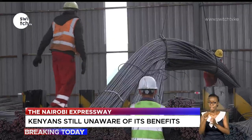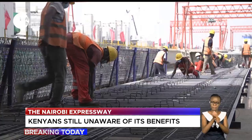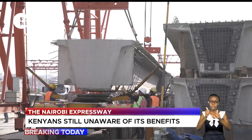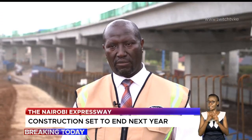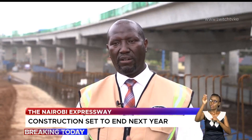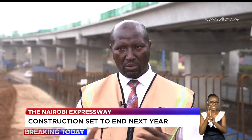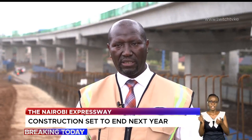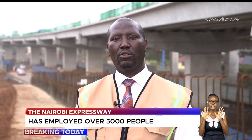Along the Southern Bypass exists a precast fabrication site where materials are generated. It is here that pillars, beams, and other materials are created to meet required specifications. After the structures are complete, there are additional works including installing toll booths and communication and auxiliary systems at each interchange. Testing payment systems will take about three months, meaning the road should be open to traffic by April.